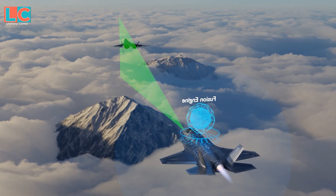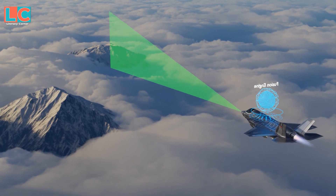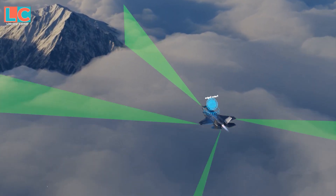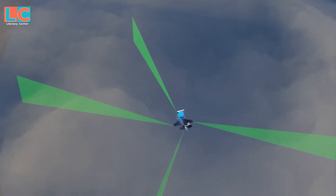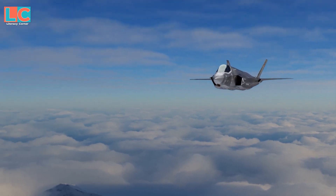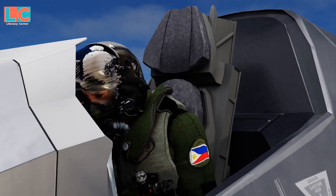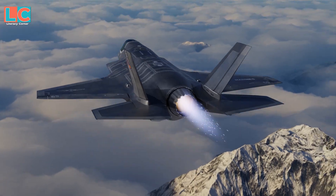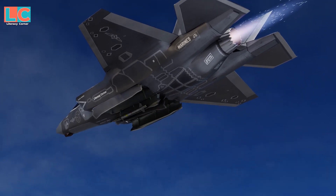When the radar tracks something and it disappears from radar range, the fusion engine tells the DAS and other sensors to watch the track in case it returns, while the radar performs its other functions. So instead of the pilot manually assigning what each sensor does, which is very laborious, the fusion engine does it automatically — allowing the pilot to focus on accomplishing the mission.